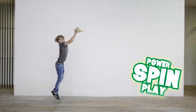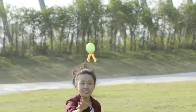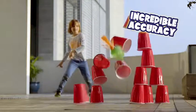Helix, power, spin, play. The Helix Spinner is a football that lets you throw like a pro. The aerodynamic tail creates a unique spiral for stable flight and incredible accuracy.